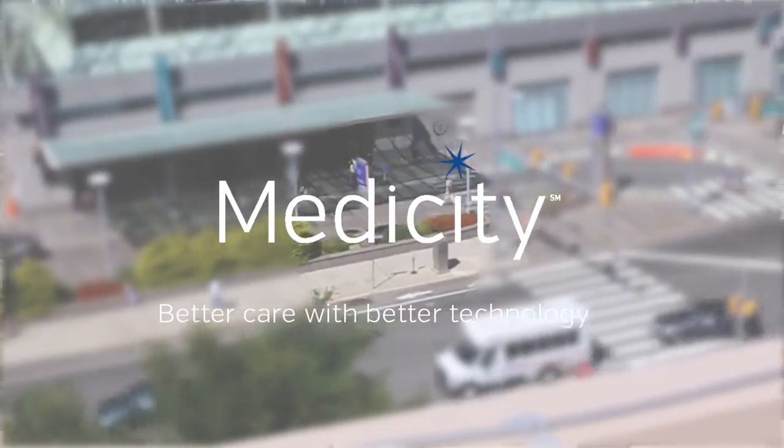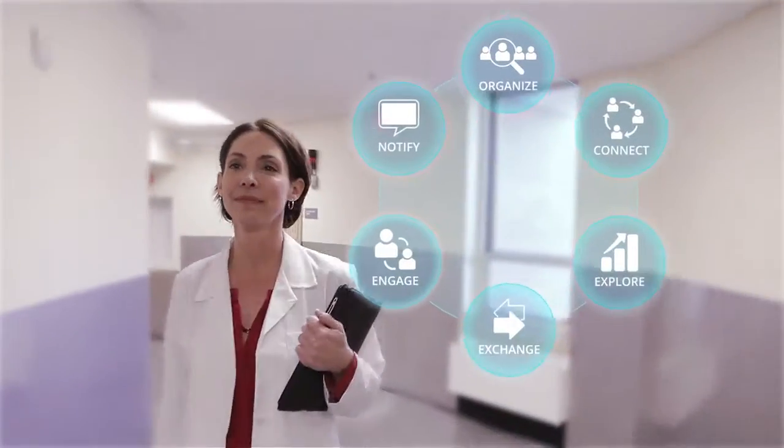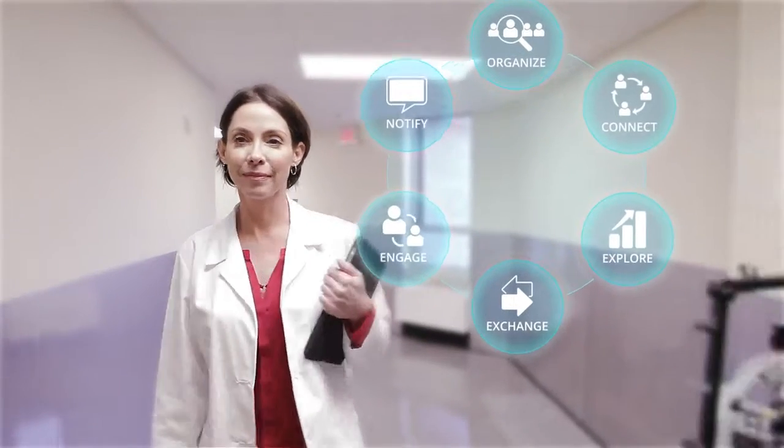Medicity's suite of solutions empowers clinicians like Nurse Jones to easily and efficiently access information to provide a more connected, comprehensive experience for the patient.